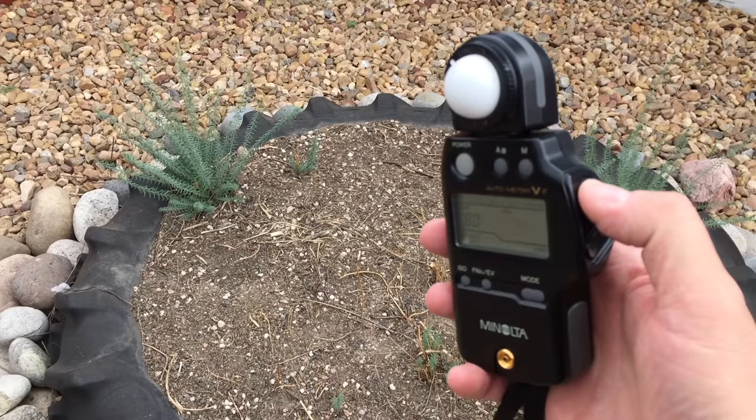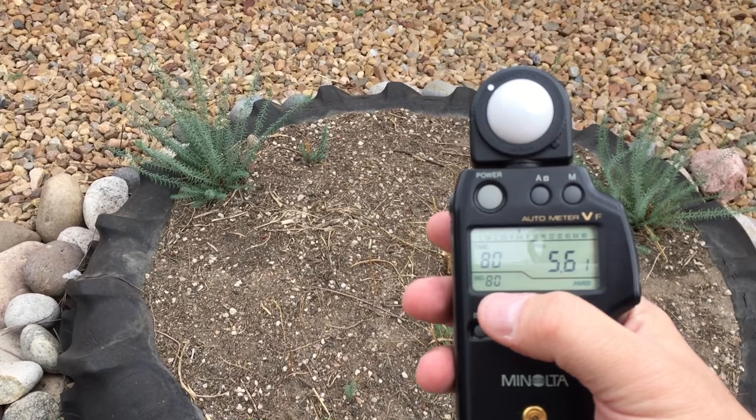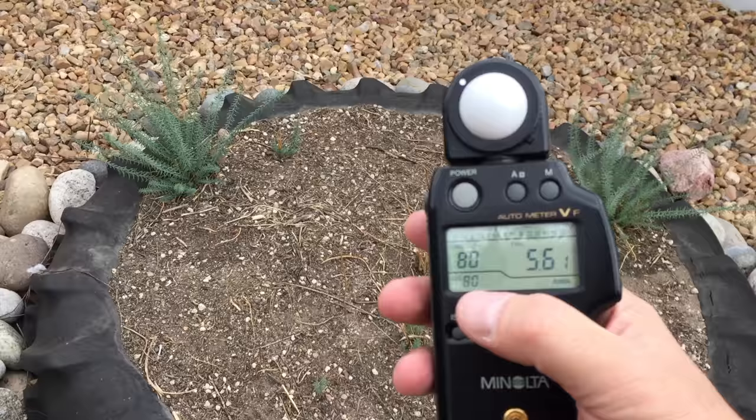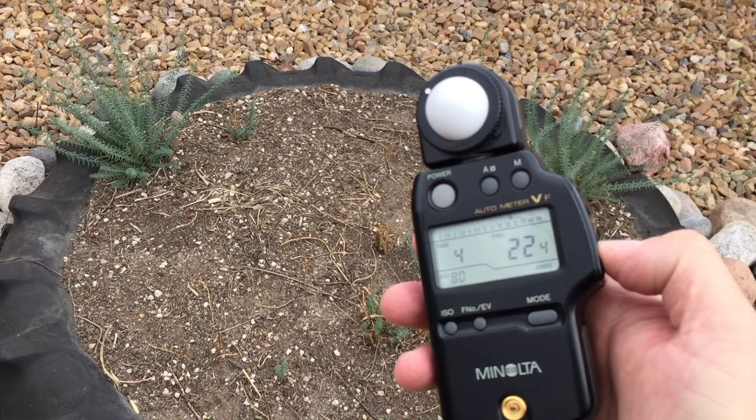In these conditions an incident reading is just fine, so I've got the meter pointed back towards the camera. I'm shooting at 80 ISO — the film is 100 but I'm shooting at an exposure index of 80. That reading gives me f/56 at an 80th of a second, and obviously I'm going to adjust that to more like f/16 or maybe even higher.